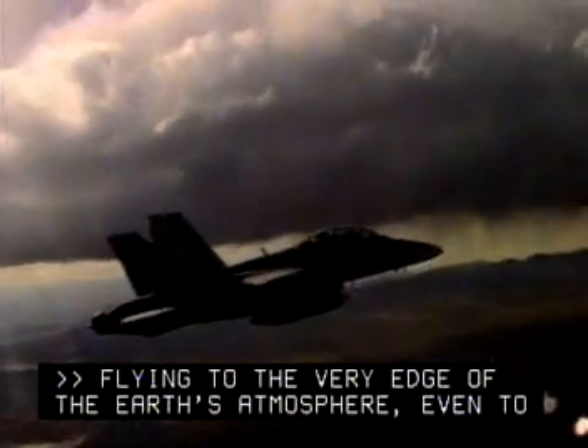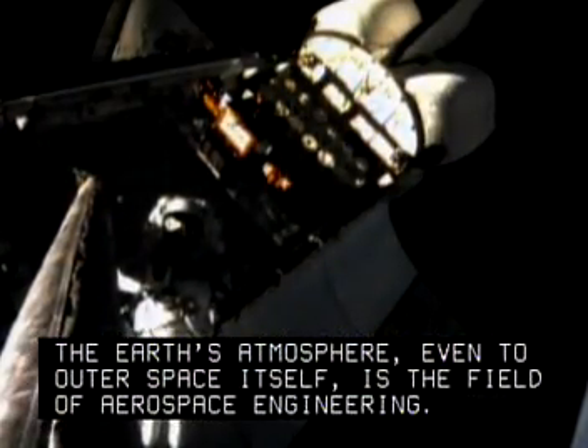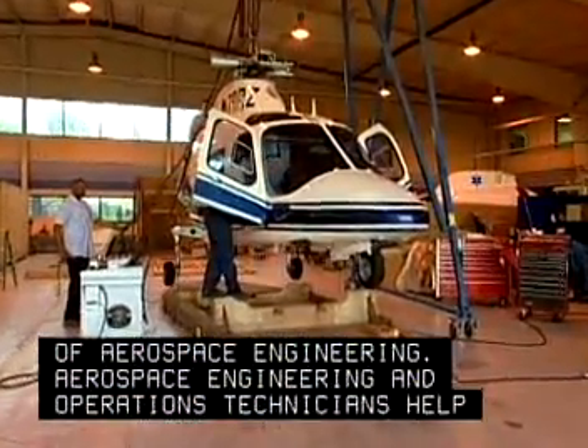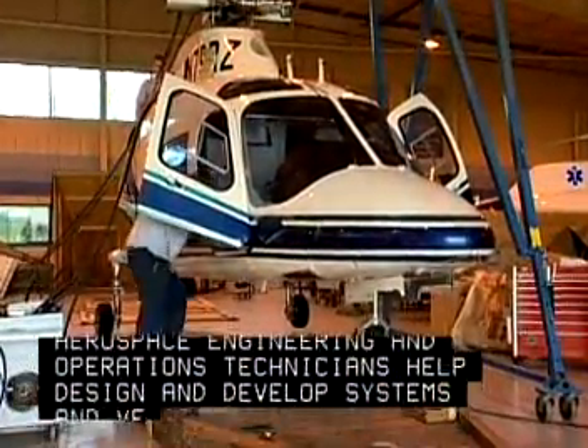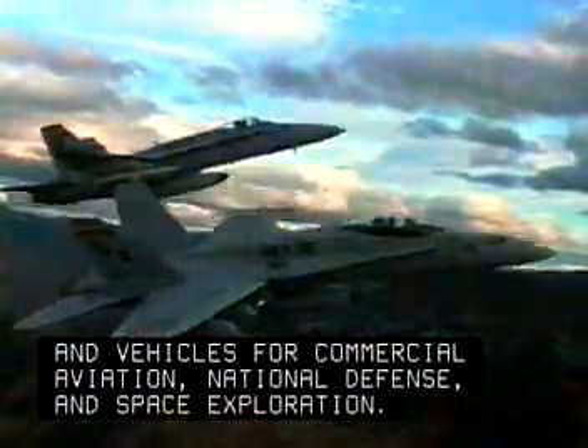Flying to the very edge of the Earth's atmosphere, even to outer space itself, is the field of aerospace engineering. Aerospace engineering and operations technicians help design and develop systems and vehicles for commercial aviation, national defense, and space exploration.